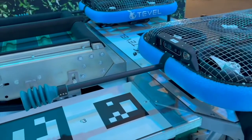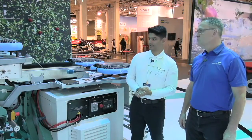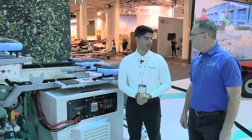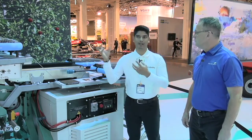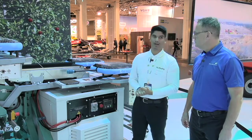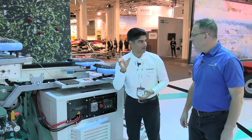So over here at Kubota, we are focusing on creating new technologies in collaboration with different companies. Right now we have Tevel with us in collaboration since 2021. We are hoping to mimic the hands of the actual harvesters. So over here we are harvesting apples at the moment, and like I said, what it does is it mimics the hand of an actual harvester.